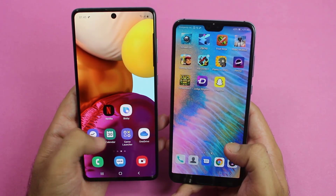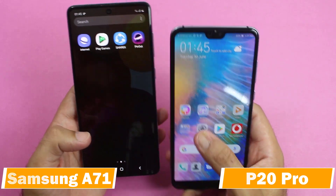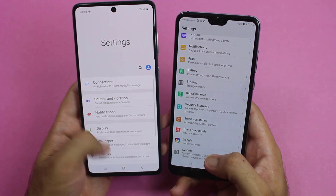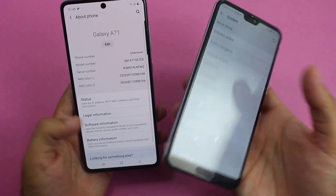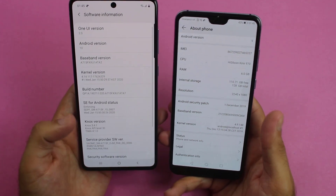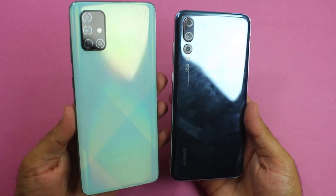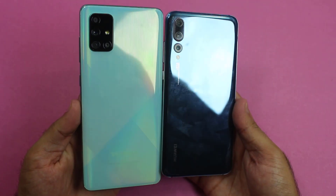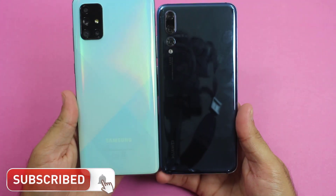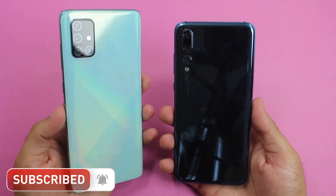What's up guys, it's time to do the speed test comparison between the Galaxy A71 and the Huawei P20 Pro. The Galaxy A71 is the latest mid-range smartphone with a new design, while the Huawei P20 Pro is an almost 2-year-old flagship from Huawei. Nowadays the P20 Pro is cheaper than the Galaxy A71. In this video we'll test the gaming and overall speed performance of both smartphones.